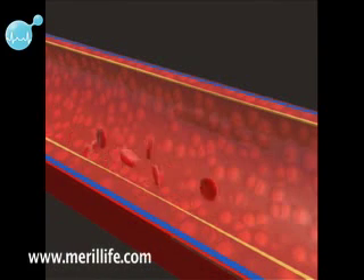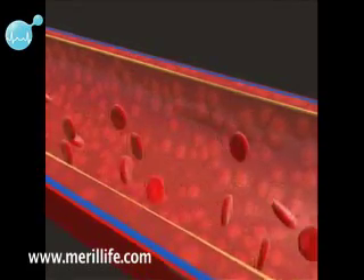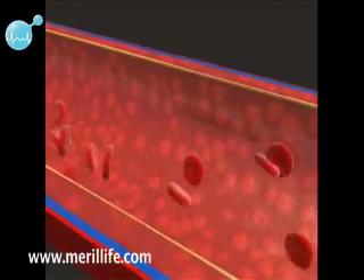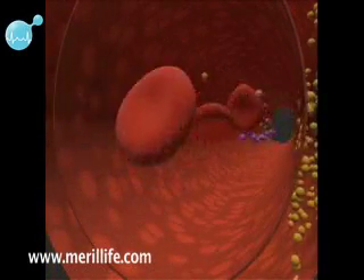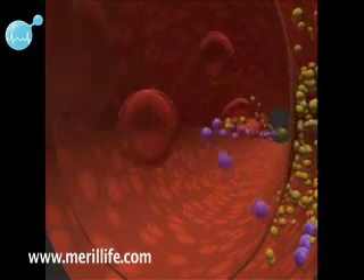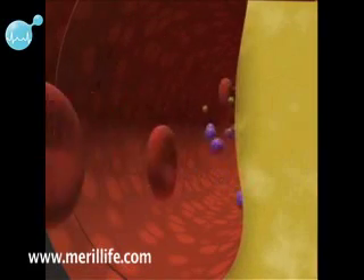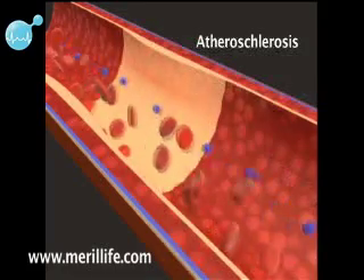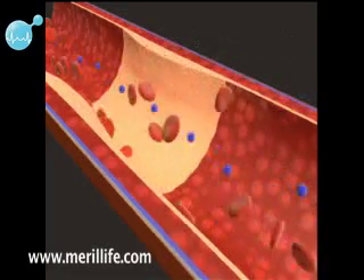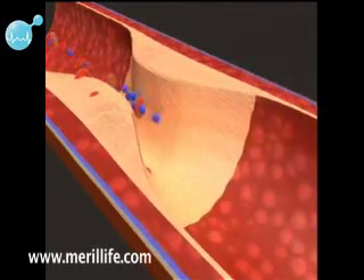Like all arteries, healthy coronary arteries are flexible and smooth, and their inner lining allows a free flow of blood through them. Over time, fats, cholesterol, calcium and other materials circulating in the blood are deposited in the innermost layers of the arterial wall, forming plaques. This results in narrowing and stiffening of arteries called atherosclerosis. Arteries affected with atherosclerosis lose their elasticity and become brittle with deposition of calcium.